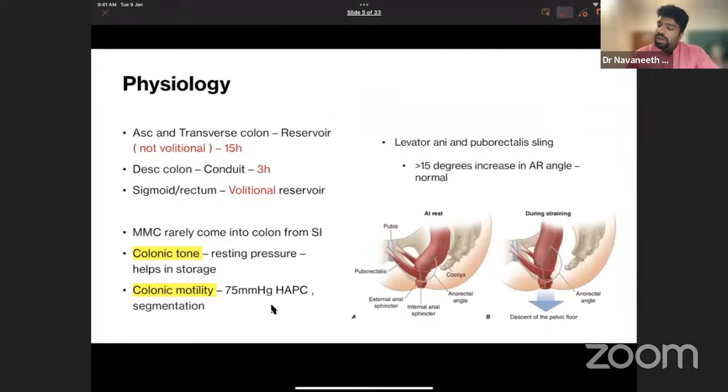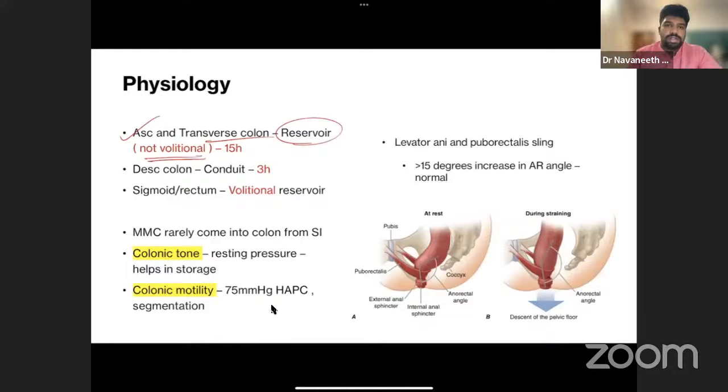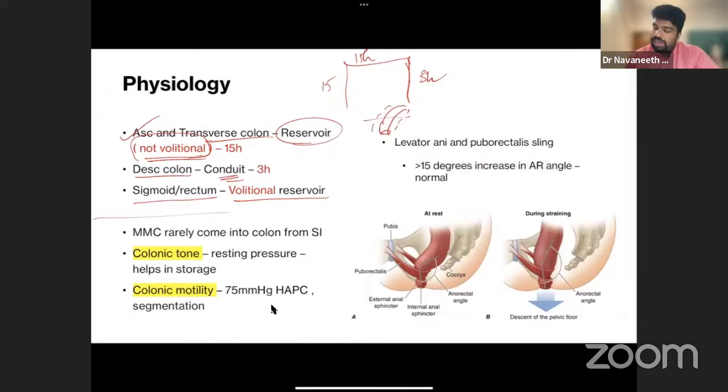Physiologically, the ascending and transverse colon act as a non-volitional reservoir, taking about 15 hours for stool to pass through. The descending colon is a conduit and takes about 3 hours. The sigmoid and rectum form a volitional reservoir that expands to store stool and then initiates defecation. Colonic transit depends on colonic tone — the baseline pressure in the colonic wall — and colonic motility.